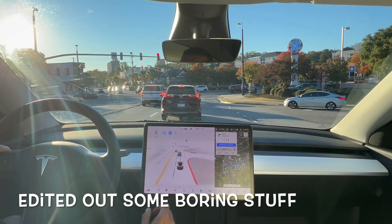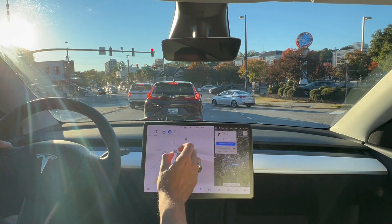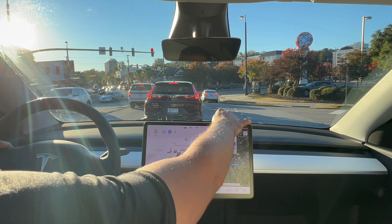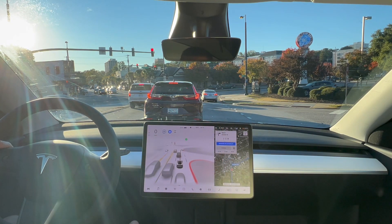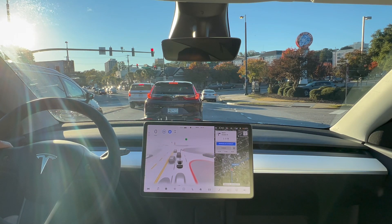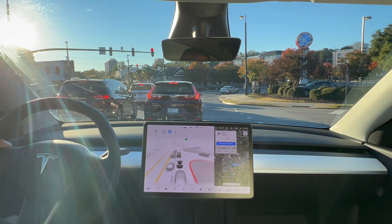I do not like that the submit button — if I want to submit autopilot clips to Tesla — is way over here in the corner, because I always tend to hit my name by accident for driver profiles. Kind of wish they would put it somewhere more accessible, or maybe there'd be a way to double-tap somewhere to submit it for me. First-world problems.